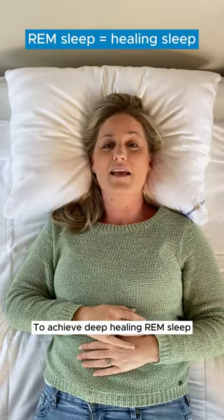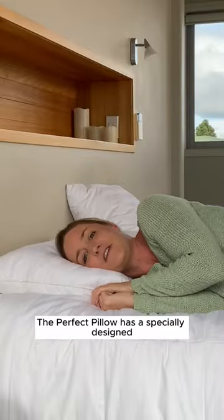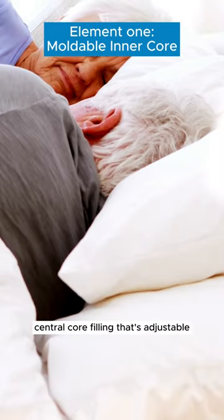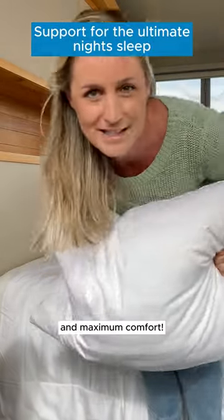To achieve deep healing REM sleep, it is essential to support your head and your neck properly with your pillow. The Perfect Pillow has a specially designed central core filling that's adjustable and molds to your head and your neck to give you the ultimate night's sleep and maximum comfort.